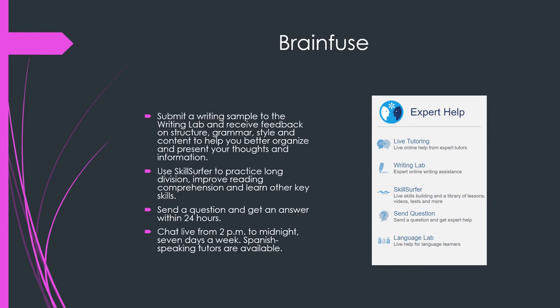There's also live tutoring, which is available from 2 p.m. till midnight, seven days a week. And there are also people who speak Spanish as well in the live tutoring.